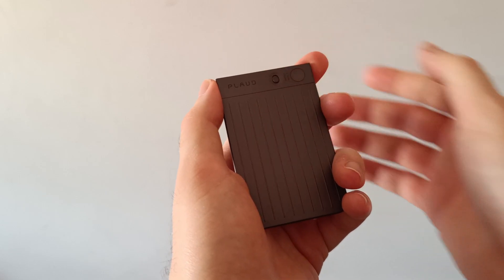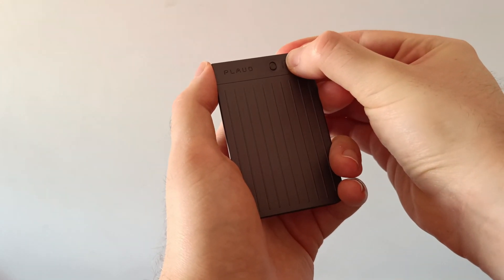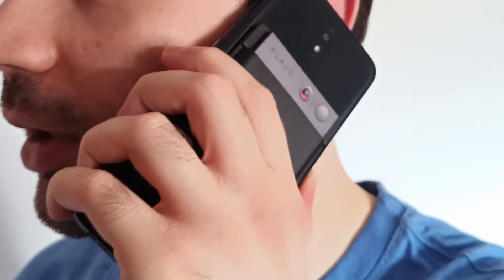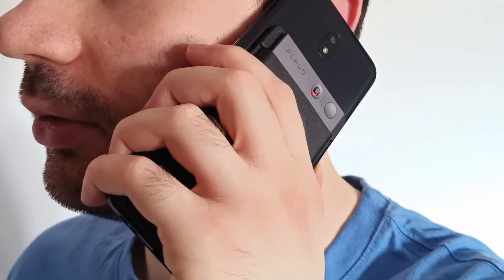Recording is child's play. All you need to do is toggle down the recording mode switch, press the button for 1 second, talk, and once finished, press the button again to stop. You can record from up to 10 meters away — an extraordinary distance for such a small device — making it usable for a wide range of purposes, such as voice memos, meetings, lectures, interviews, or personal projects.